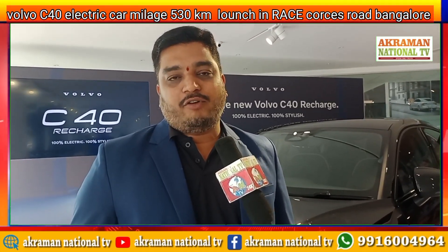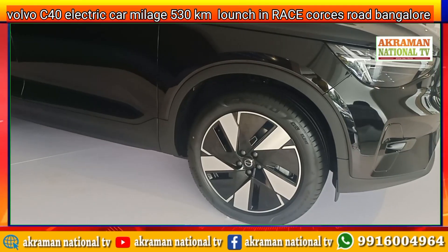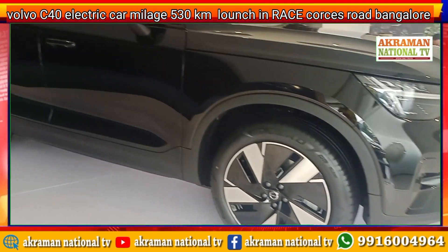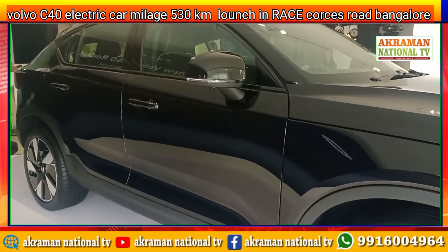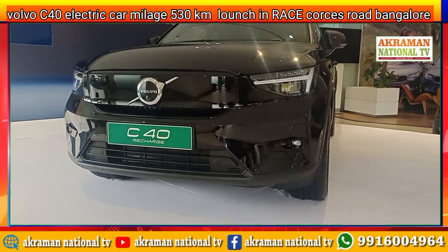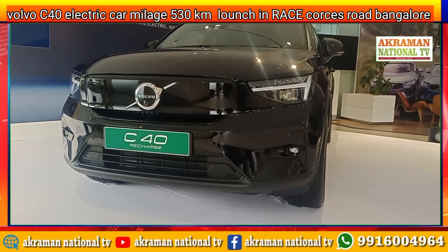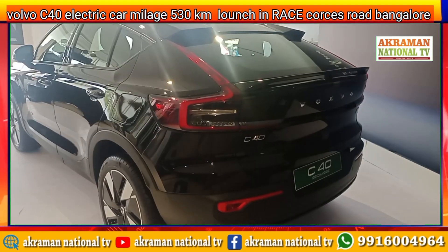Today we are here to present the C40 Recharge, which is a Born SUV launched on 4th of September across the country. Today we are privileged to have all our customers come to Marshall Motors in the Esco store to have a look at it. We are unveiling the car today. The car is a Born SUV.